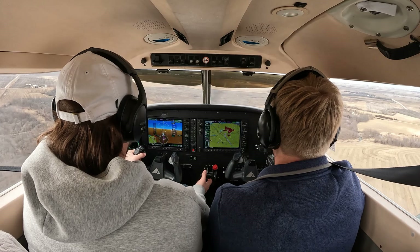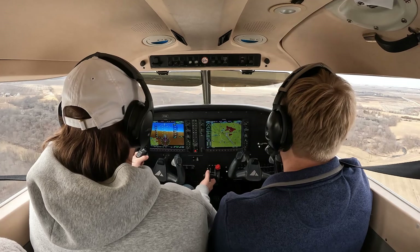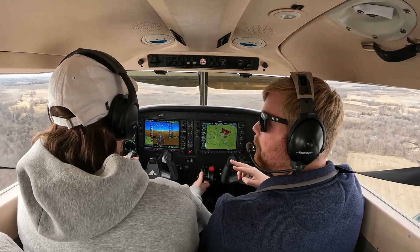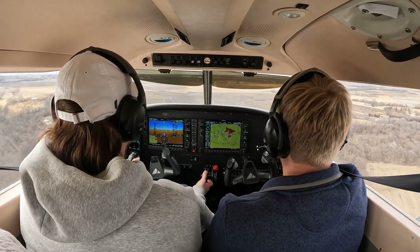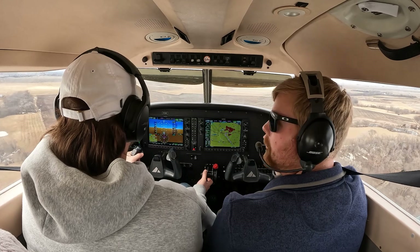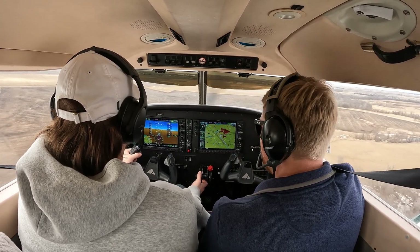So remember we want to start to pull that power over the threshold, which is before the numbers, right? And then our aiming point, if you remember, is where we're trying to aim that airplane — we want to go there. That second center line stripe. Go ahead and do flaps 25.